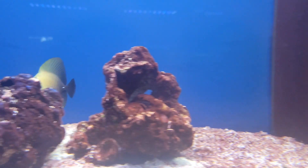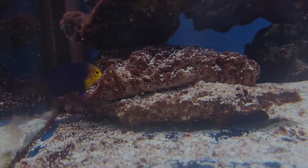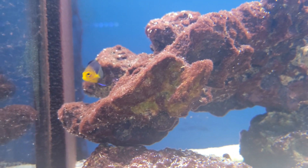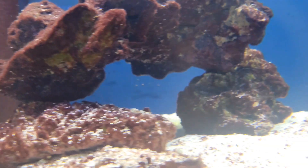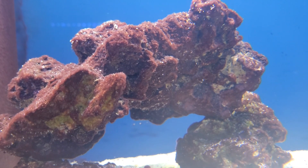And an adorable little scopas tang — don't see them too tiny too often, so it's nice to see a little one. Speaking of little ones, it's wonderful to see a little pygmy angel in right now — absolutely love these little guys. All the fun of any other angelfish in a nice tiny little package. Great for your nano systems.